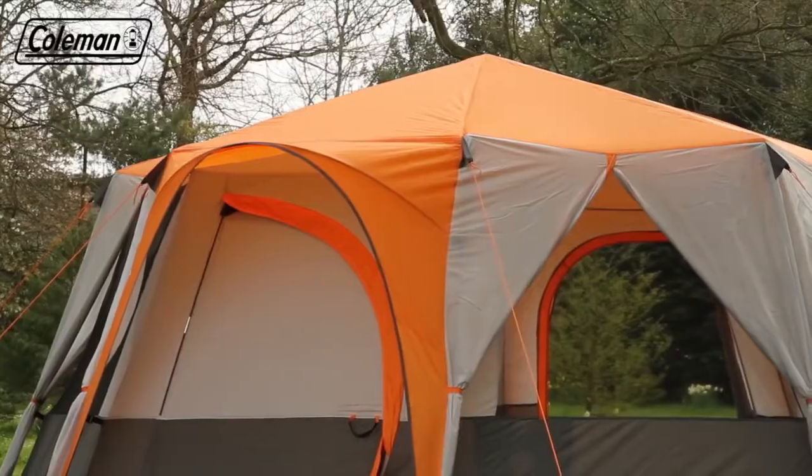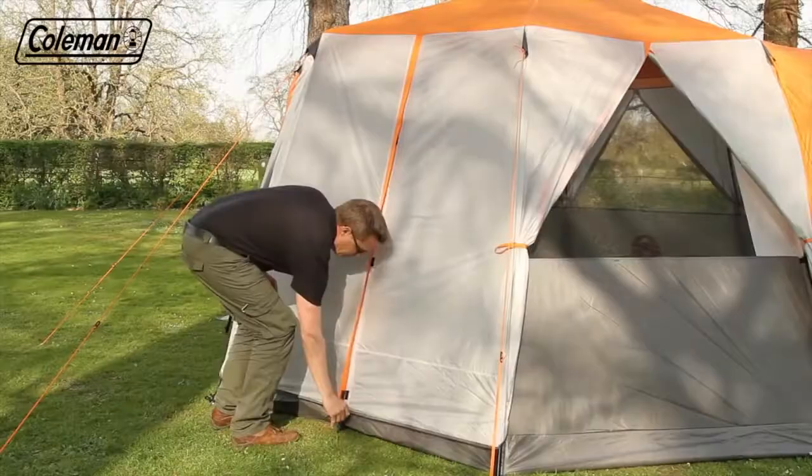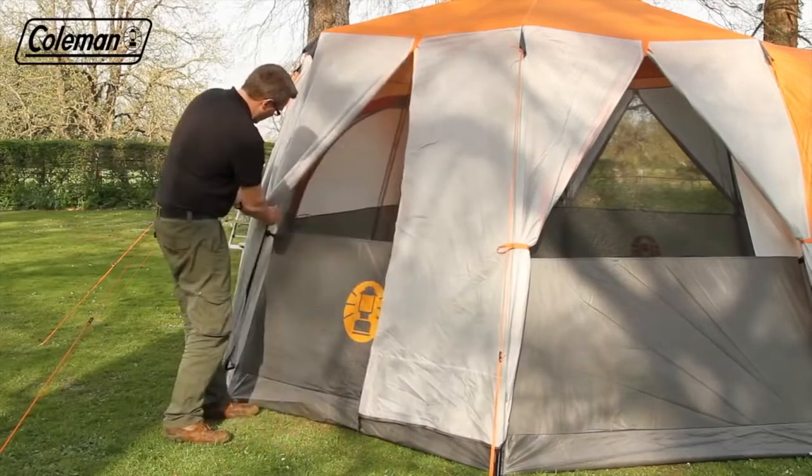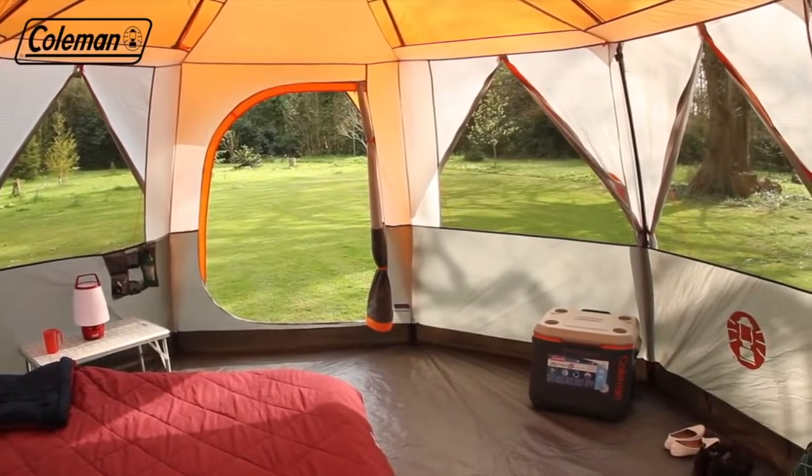Featuring an easy to pitch, stable and spacious octagonal shaped construction, the Cortez Octagon 8 has multiple panels which can be unzipped, rolled and tied back to offer campers a panoramic view of the great outdoors.